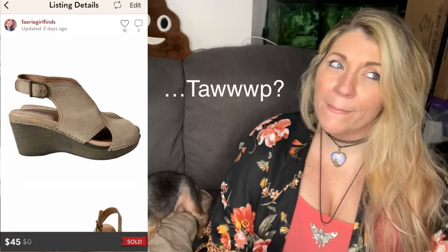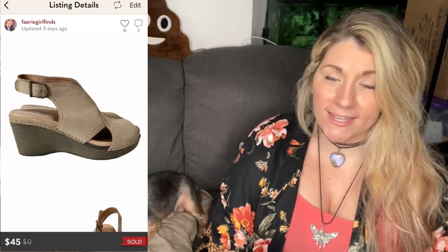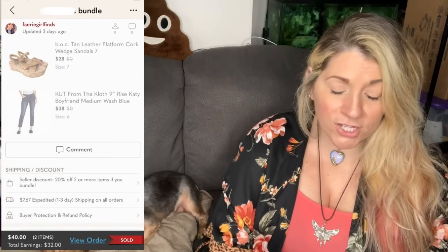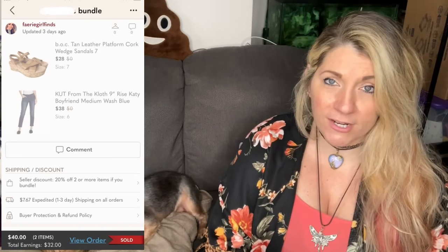Then on April 23rd, I had two sales. The first thing that sold was a Dansko Vanda Top Leather Suede Buckle Accent Wedge Sandals. They sold for $45, and after fees, I got $36. And then the second thing that sold was actually a bundle — a bundle of BOC Tan Leather Platform Cork Wedge Sandals and a pair of Cut From The Cloth 9-Inch Rise Katie Boyfriend Jeans. This bundle sold for $40, and after fees, I got $32.